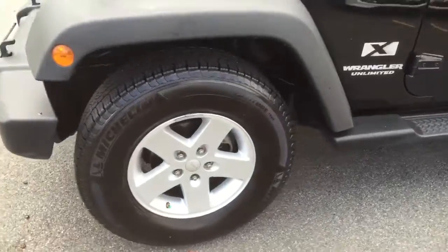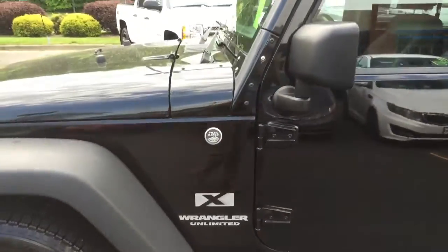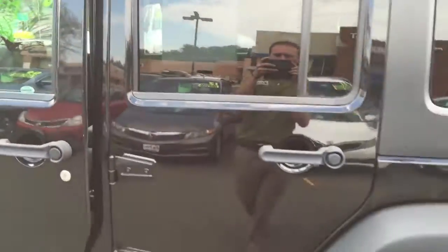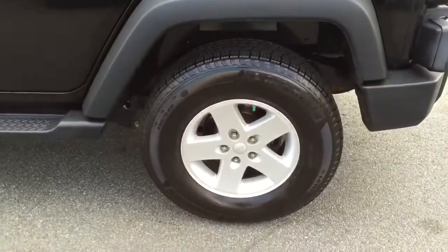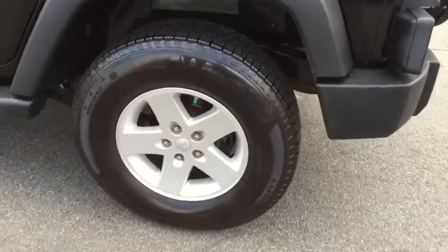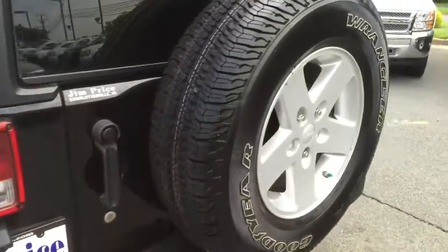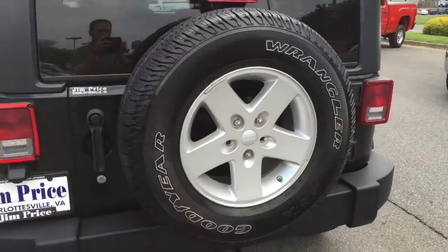It's got some really nice tires on it. It is a Wrangler Unlimited, trail rated. I'm just gonna come around the side here and show you the tires. They are Michelin's. It does have the locking gas cap and a brand new full-size spare tire.